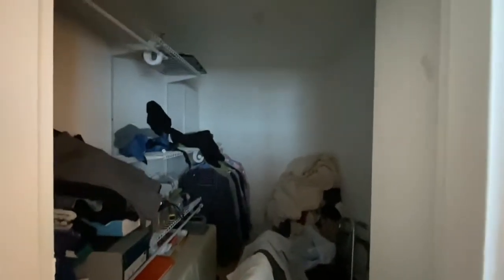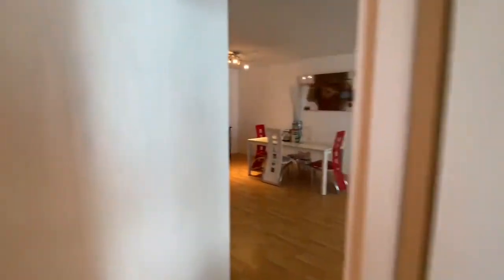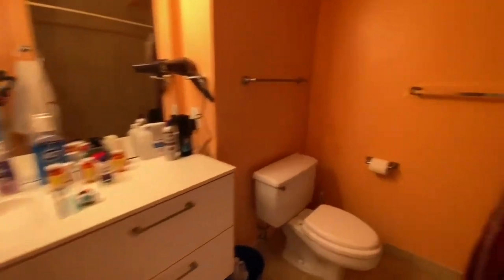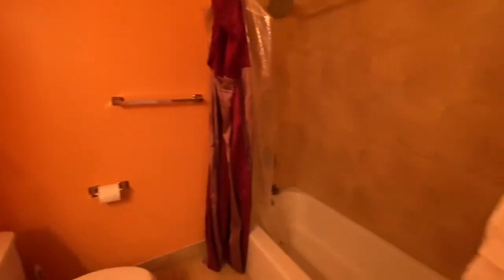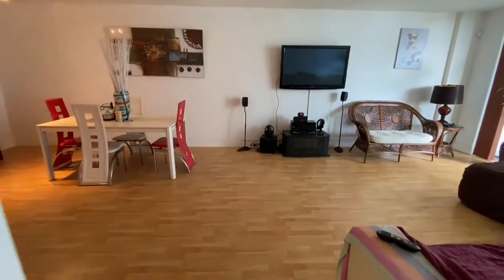It just needs some build-outs. With a little love, this can be a great apartment. The maintenance fee is $680 a month, and it includes cable, internet, pest control, and hot water.